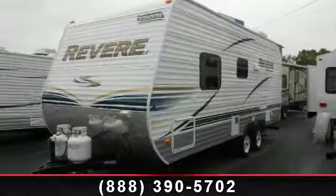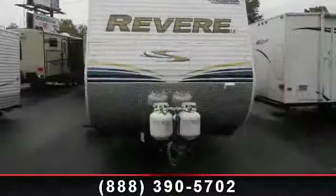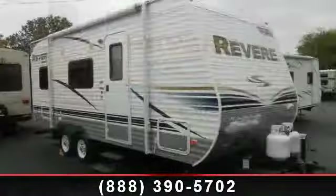Start planning your next trip in this 2011 Shasta Brevere 21TB. Whether you are planning on vacationing, adventuring, or just relaxing, this travel trailer does it all.